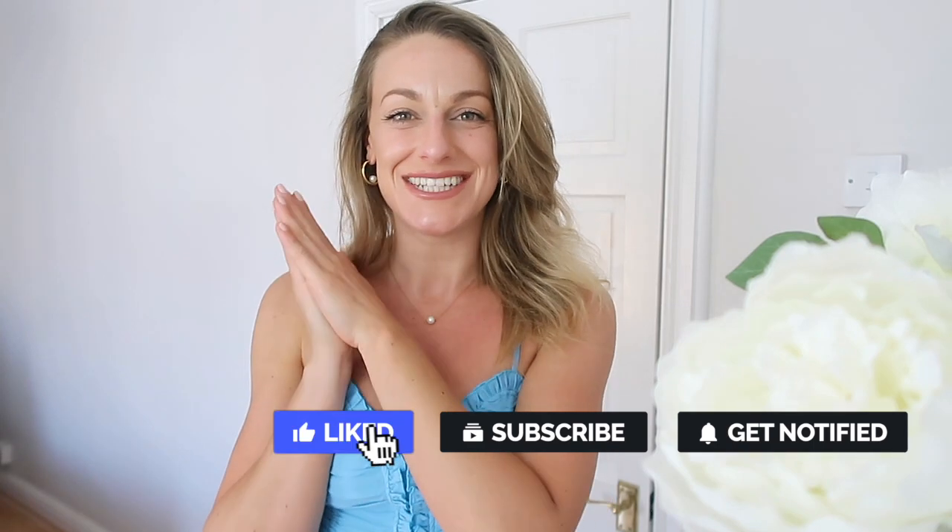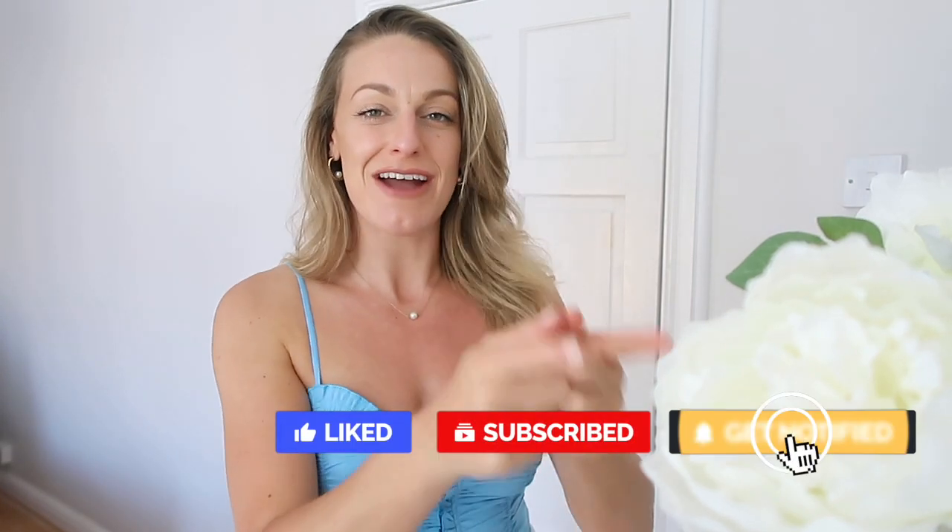Hi everyone, welcome back to my channel — I'm Katie! If you're a returning subscriber, you're the best. If you're new and enjoyed today's video, please consider hitting that subscribe button. Fun fact: 95% of people who watch my videos aren't subscribed, so please help a girl out — it only takes two seconds and you'll get good vibes back from the universe.